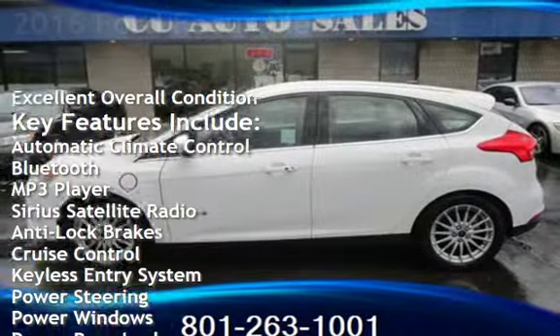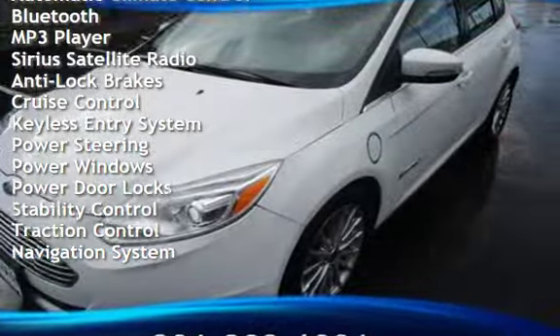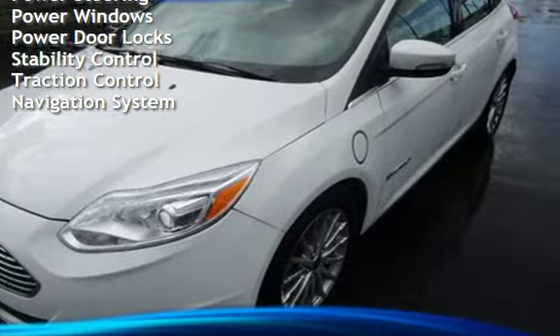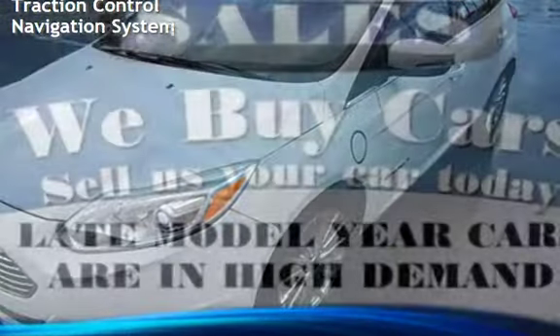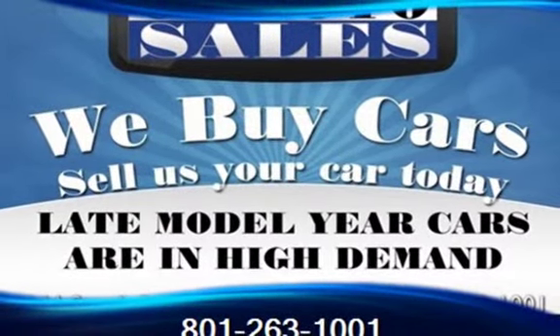This four-door hatchback has a one-cylinder engine, with front-wheel drive and an automatic transmission. This Ford is a great value with less than 19,000 miles on the odometer. This vehicle is in excellent overall condition.